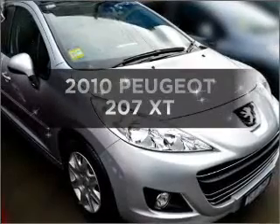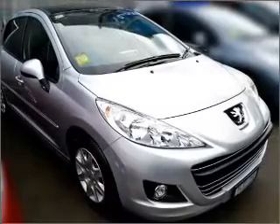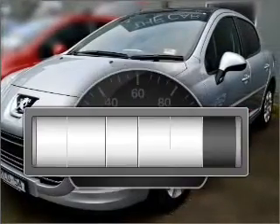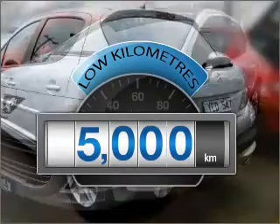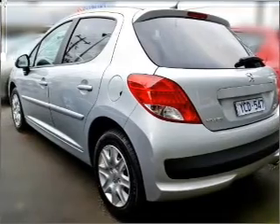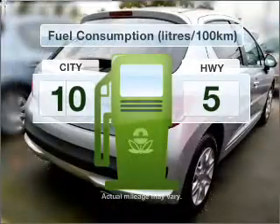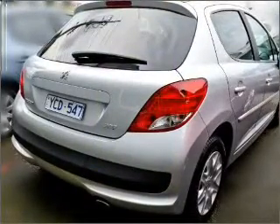Be the envy of your friends in this 2010 Peugeot 207. Experience the comfort of driving this well-presented vehicle. Get more for your money with a car that features dependability and low kilometres, with a reliable engine that responds smoothly to its automatic transmission. Low emissions and the good fuel economy offered in this vehicle are important to you and to the environment.